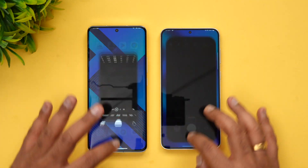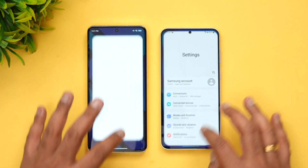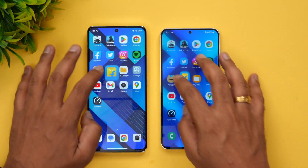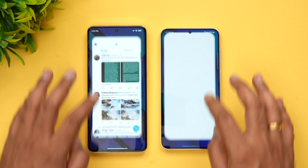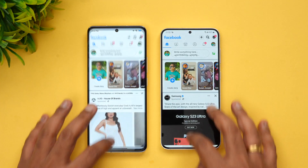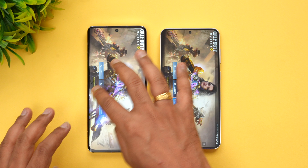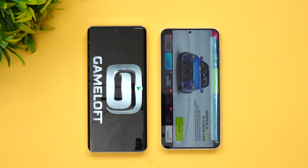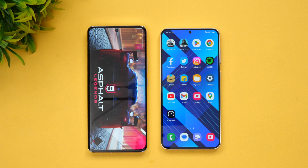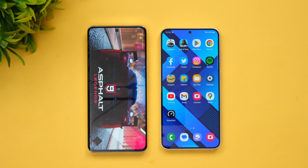Now let's check the memory management of these two devices by opening the apps in reverse order. As of now all the apps are available in memory. Games are also available in memory. However, Asphalt 9 was reloaded on the Xiaomi 13 Pro — that's quite strange. Not sure why it was reloaded, as in previous testing it was available. So Xiaomi reloaded one game, but otherwise memory management was quite good.